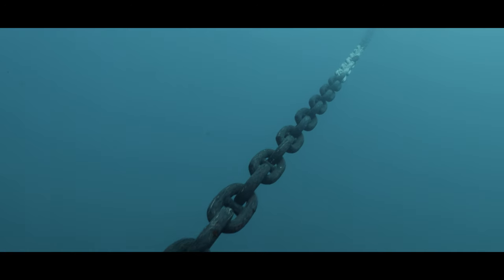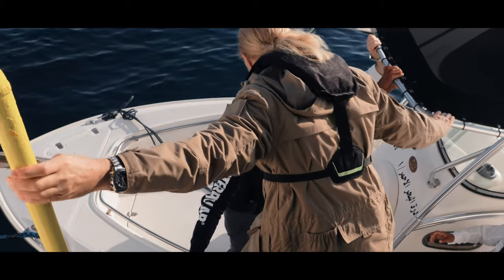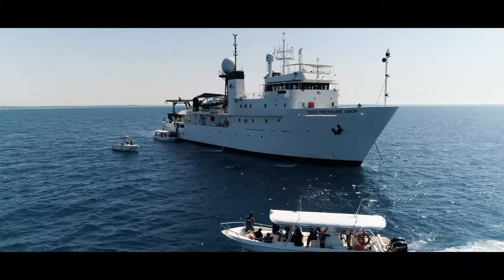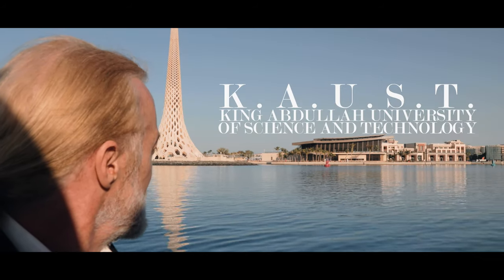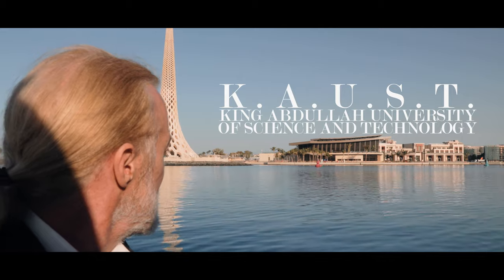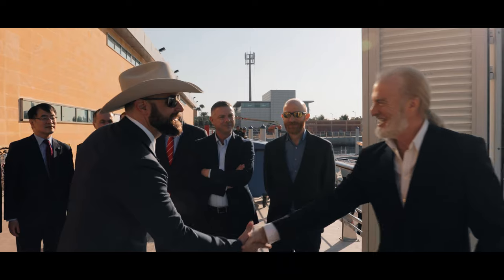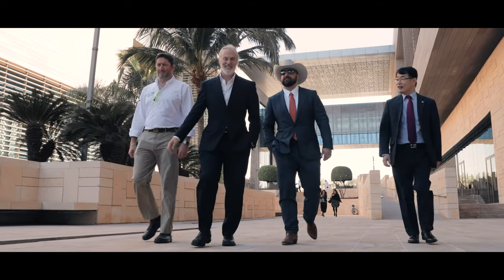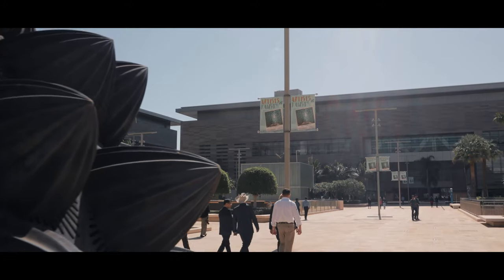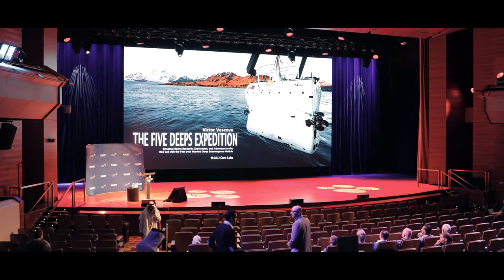Maybe the most challenging thing about deep water diving, believe it or not, is actually getting the permits to dive in the exclusive economic zone of these countries. Without the cooperation of King Abdullah University of Science and Technology, I don't think it would have happened. I was fortunate enough to meet Justin Mayer in the United States, one of the executive directors of the university, and we were able to coordinate to get the cooperation of the Saudi authorities to issue us a permit to dive in the Red Sea.